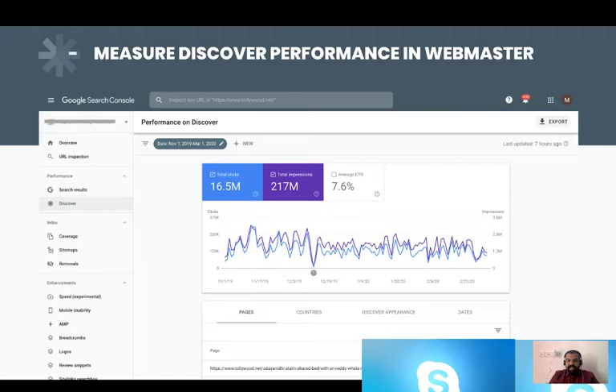Impressions is how many cards of your pages are coming inside people's Google Discover feed. Total clicks tell you how many clicks are happening on all those pages. In this particular dashboard, we see around 217 million total impressions in a particular period from November to March — this is data of one of our publishers. On that we have received around 16.5 million clicks with an average CTR of 7.6%, and we are constantly working with publishers to make this CTR higher.